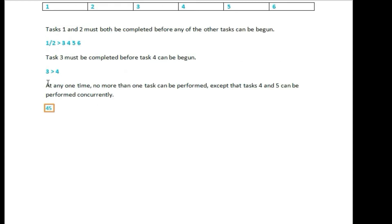This gives us the shortest possible formula. Task 4 and Task 5 can be performed concurrently.